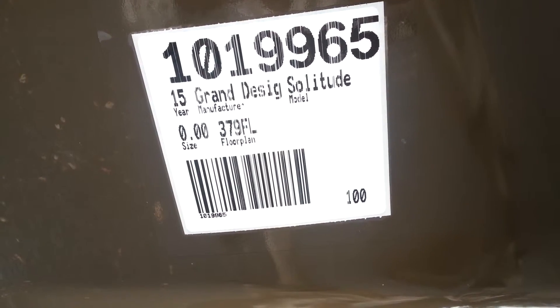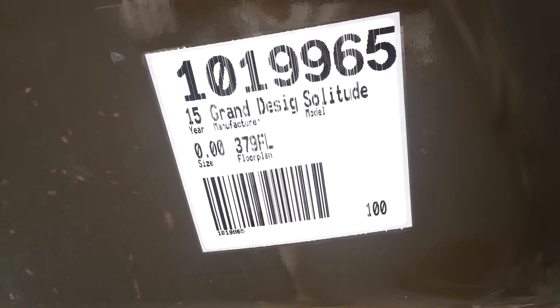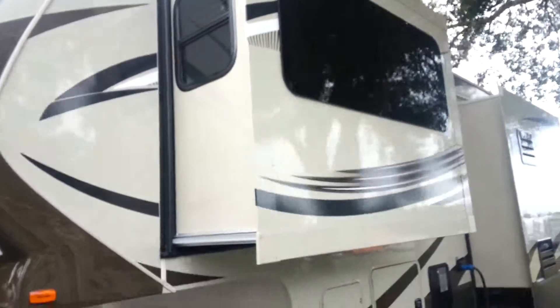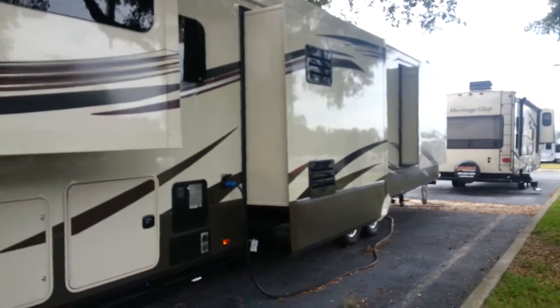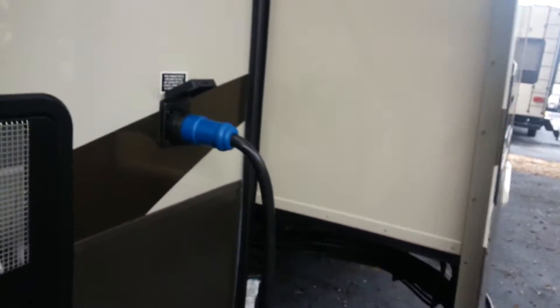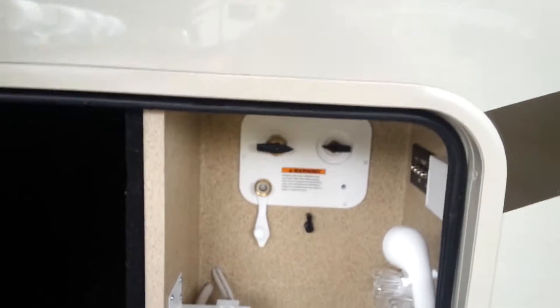This is the 2015 Grand Design Solitude 379 FL floor plan — the forward living room. It has five slides. It's got plenty of storage area. You've got your shore power there, access to your water there, storage inside, and aluminum line beams on the floor to support the floor.